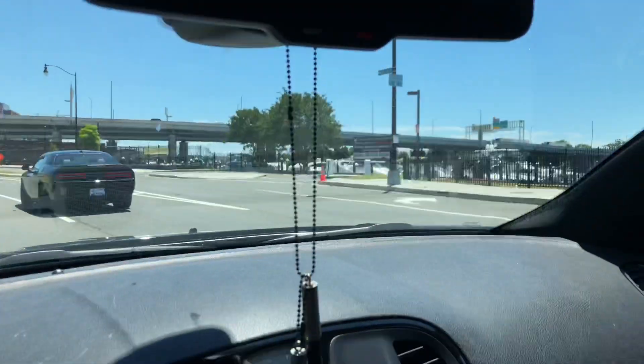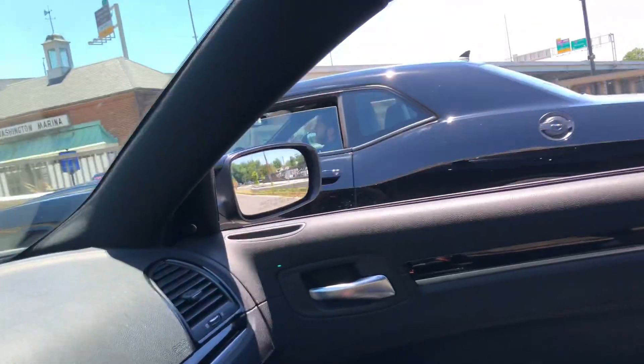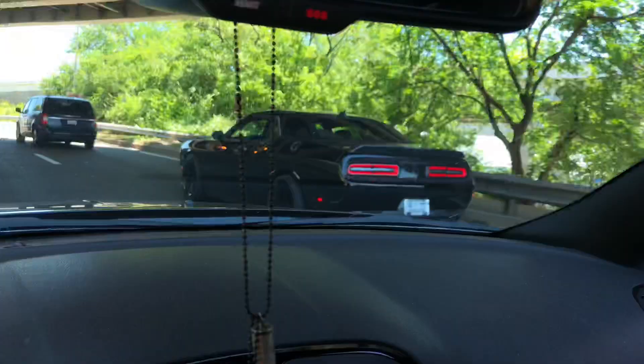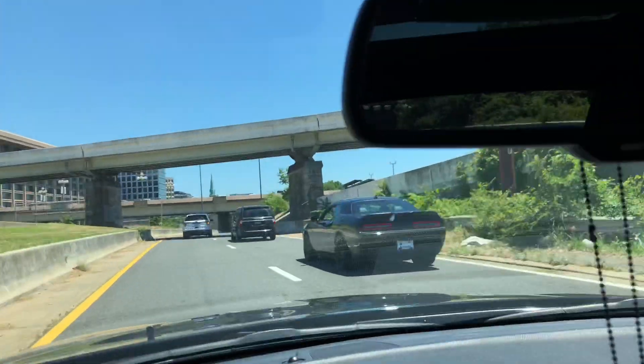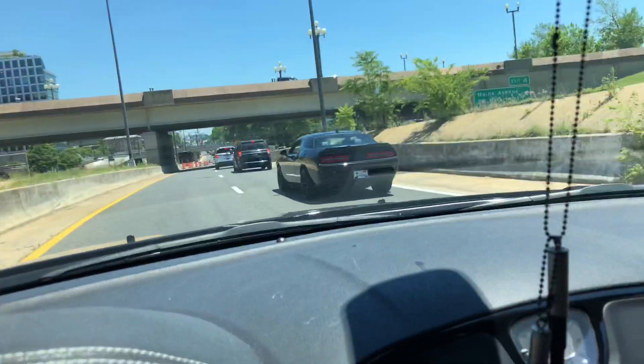I don't know what he got, but this thing is like that! What is this? He got a Hellcat? He got the red eye. Oh, the cops ruined it, man. Look at those dumb cops. I want to see him punch it, but he ain't going to do it because the cops are right there. I got to get over it anyway.